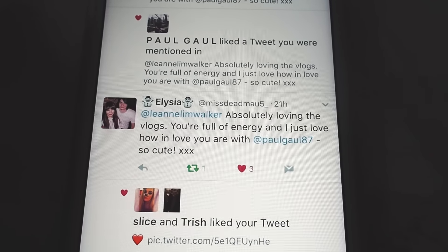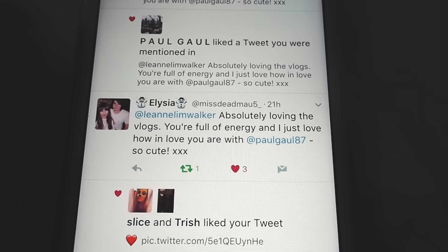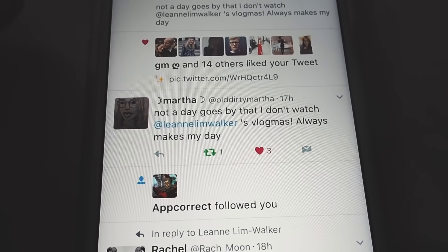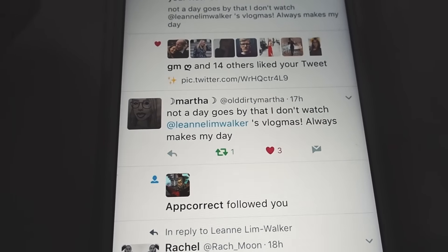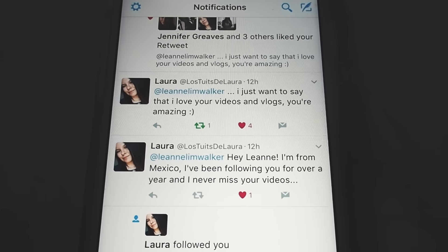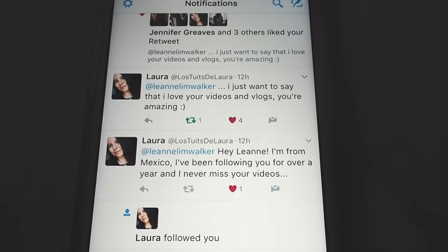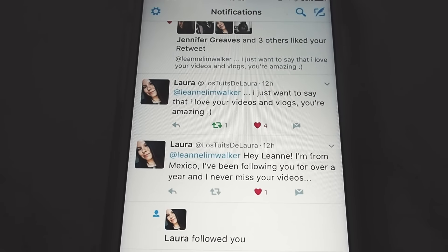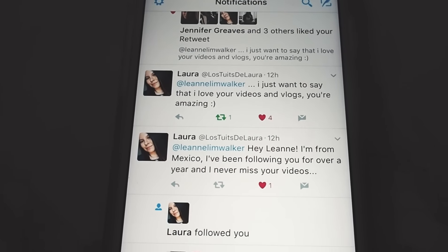I love that Paul's getting a little mention in these tweets as well. Thank you. And this one as well — 'not a day goes by that I don't watch, because the vlogmas always makes my day.' Thank you. I just think it's so crazy when people say where they're from, because in my head I just presume people are just down the road — I kind of forget that it's worldwide. So in your comments, let me know where you're watching from, because I find that so fascinating.